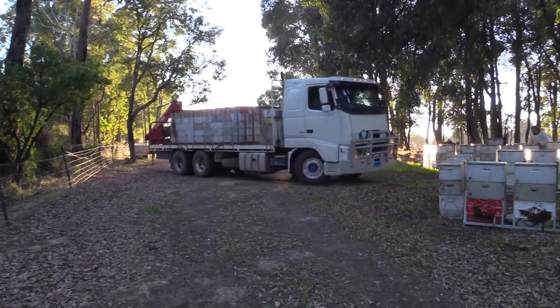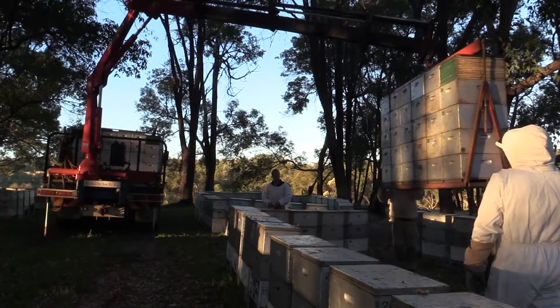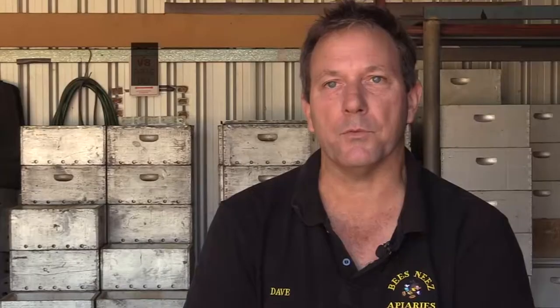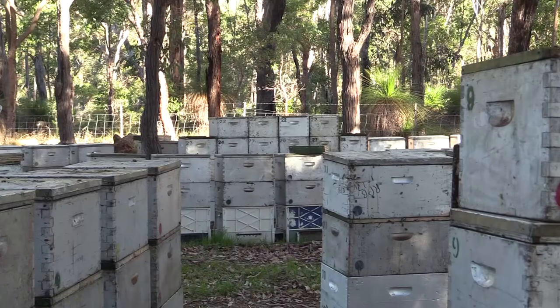We run a fairly robust biosecurity system through the barrier management system, which is each bee box goes back on the same beehive every time. We do that to minimise the spread of mainly American foul brood, but also helps with control of chalk brood as well. We've been doing that for 30 years and it definitely helps minimise the spread of any diseases.